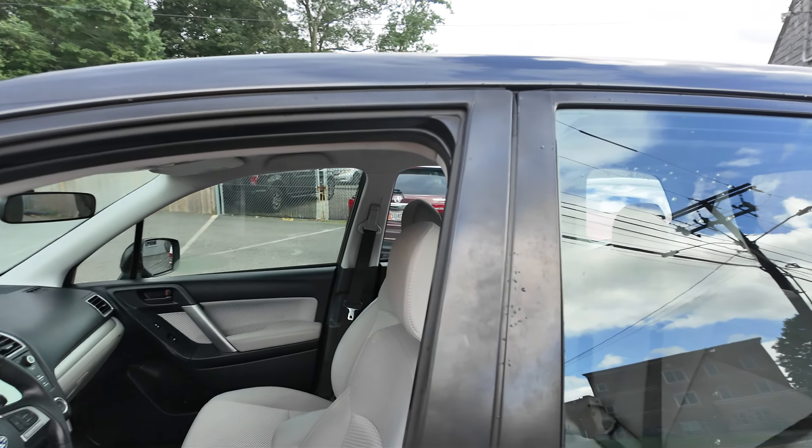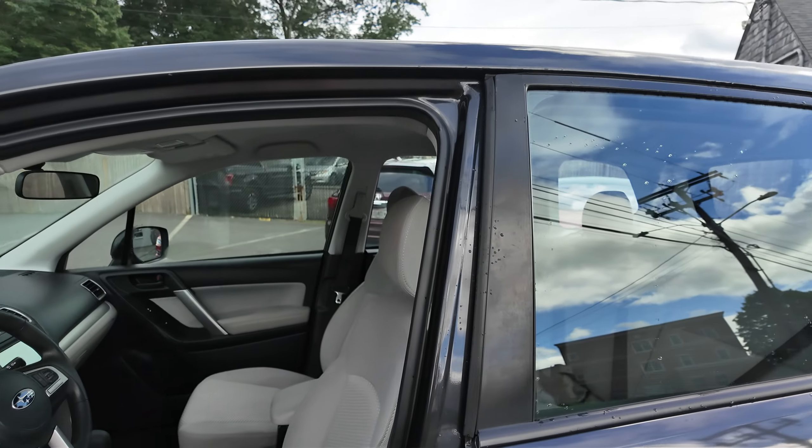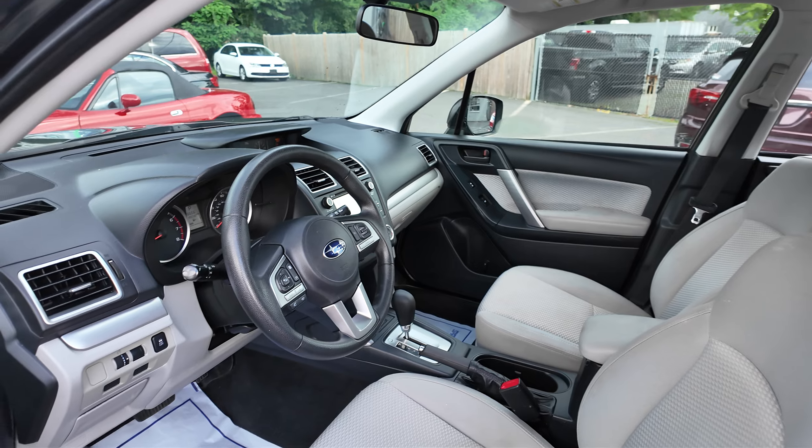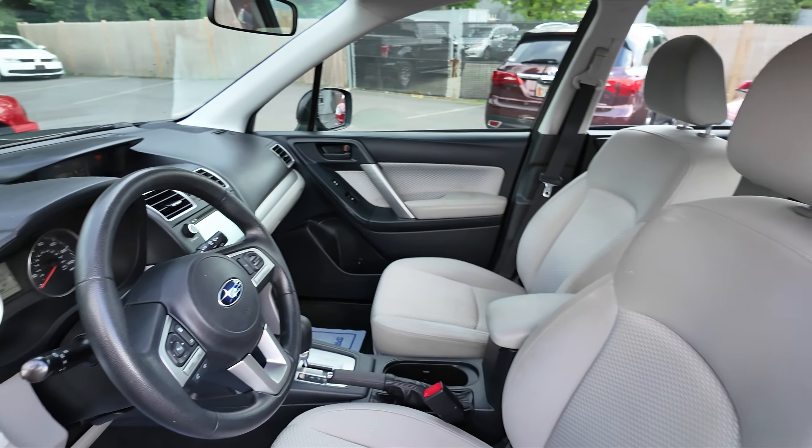Plenty of room back there. We'll show you the front. Same thing up front — those seats are in really good shape. This does have a backup camera as well as Bluetooth.